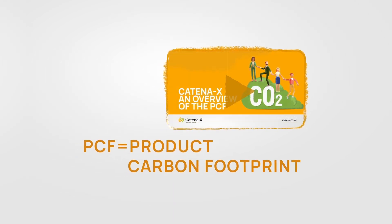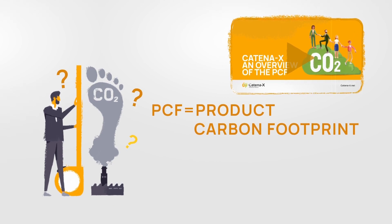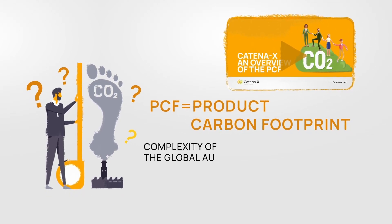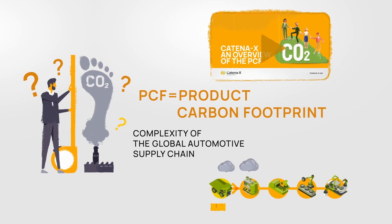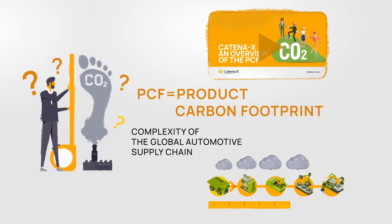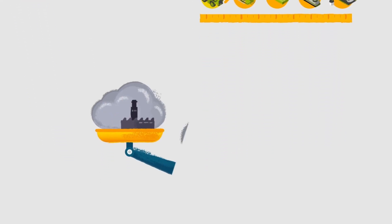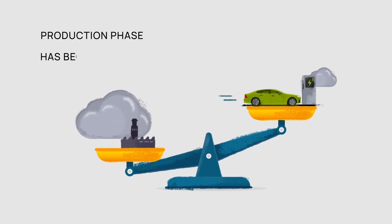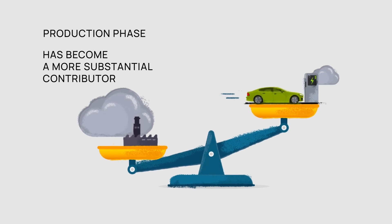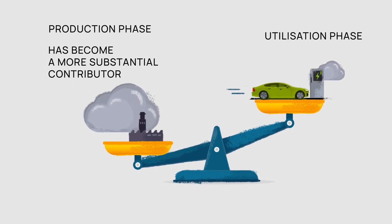This video aims to delve deeper into the use case of product carbon footprint. Measuring GHG emissions for vehicles is challenging due to the complexity of the global automotive supply chain, where many different materials and parts are sourced from various companies and locations to ensure supply chain resilience and risk management. With the increasing shift toward electrification in the automotive industry, the production phase has become a more substantial contributor to a vehicle's product carbon footprint compared to its utilization phase.